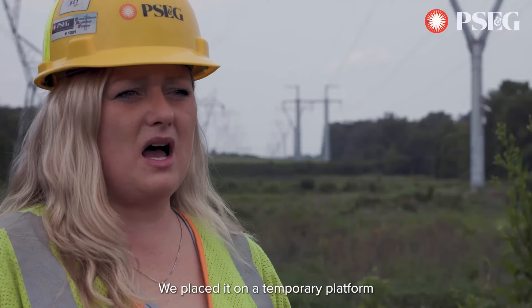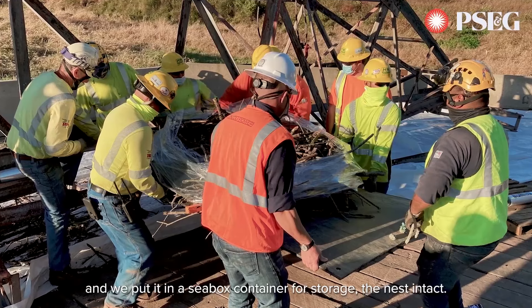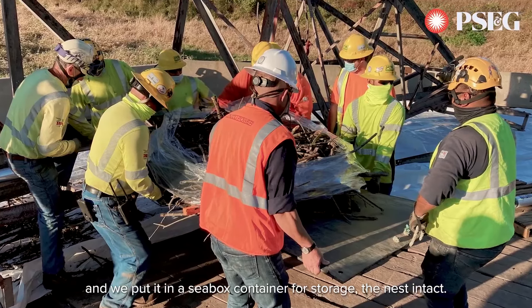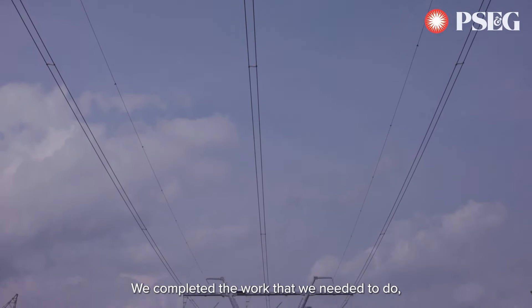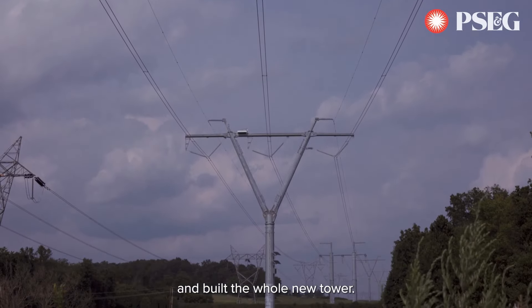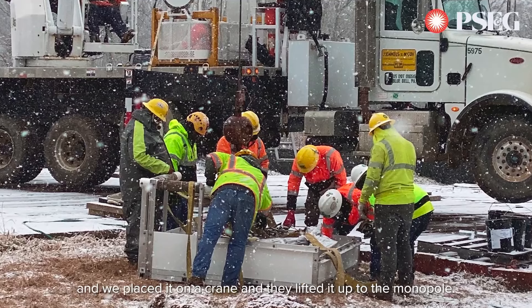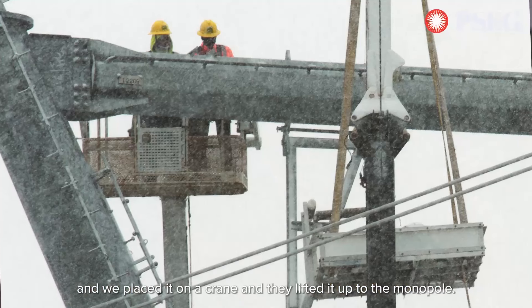We placed the nest on a temporary platform and put it in a sea box container for storage, keeping the nest intact. We completed the work — removing the entire tower and building a whole new tower. Then we took the bald eagle nest out of storage, placed it on a crane, and lifted it up to the monopole.